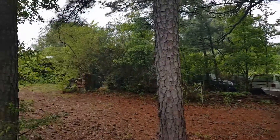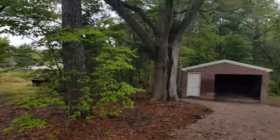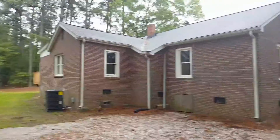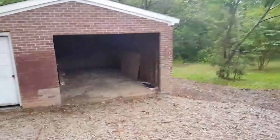Your neighbor over here has got a lot of stuff. Back to the house, going to the garage real quick — workshop area.